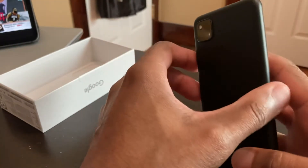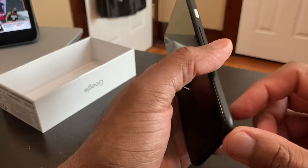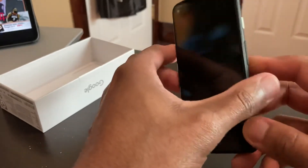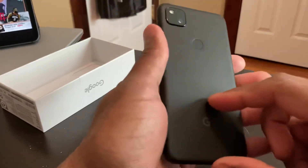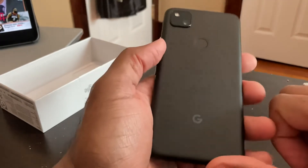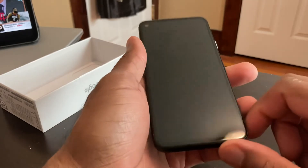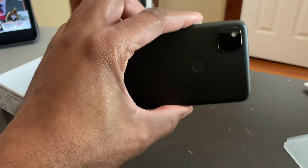I'm kind of glad they stuck with the fingerprint reader on the back — I think that's good placement for most phones. Unless you have one of the newer iPhones where Face ID works flawlessly and apps are optimized for it. With Google, not everything is optimized for Face ID, so Pixel 4 and 4 XL owners kind of missed out without a fingerprint reader. First impression is not too bad. I'm going to pop the SIM in and test this thing out — hit me up in the comments and let me know what you want me to test. It's your boy Yella, stay tuned.